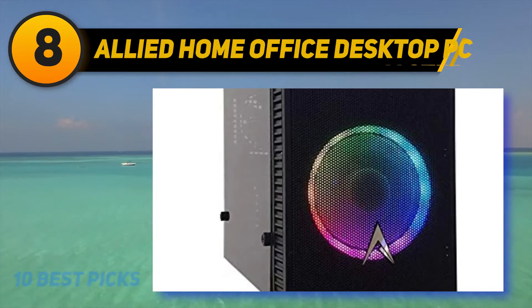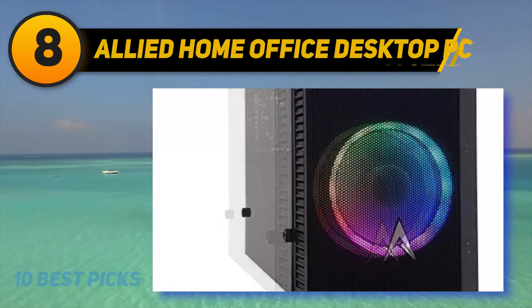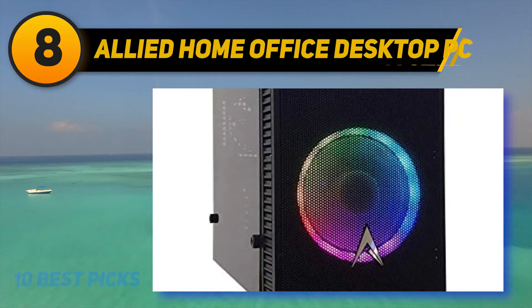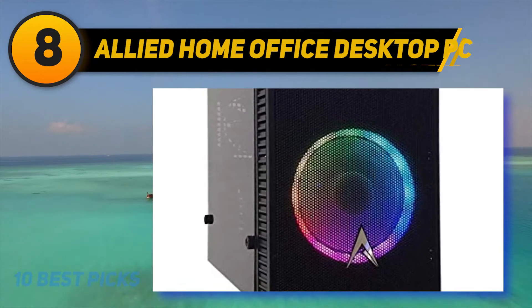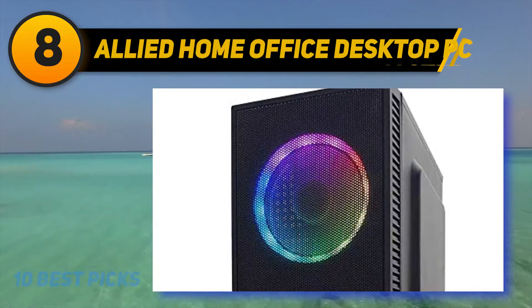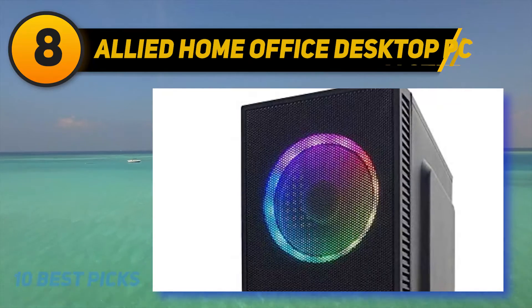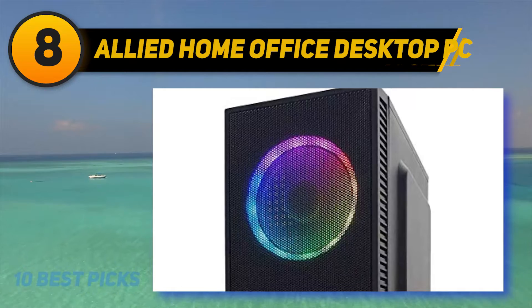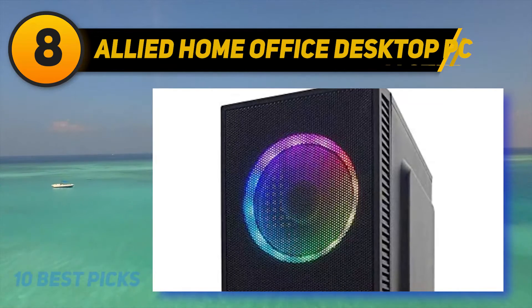As far as connectivity options are concerned, the Allied Javelin Gaming PC has you sorted out. It boasts 4 USB 3.0 ports, a pair of USB 2.0 ports, 3 audio jacks, an HDMI output, and a 7.1 audio port. It is also Wi-Fi ready, which further adds to the convenience of your connectivity options.